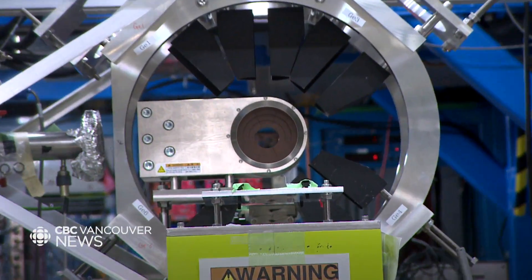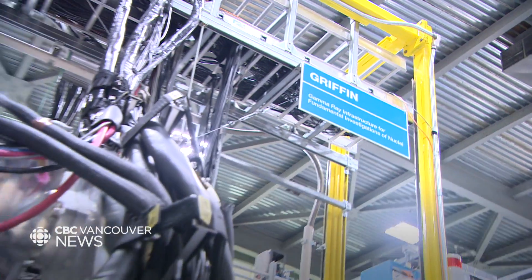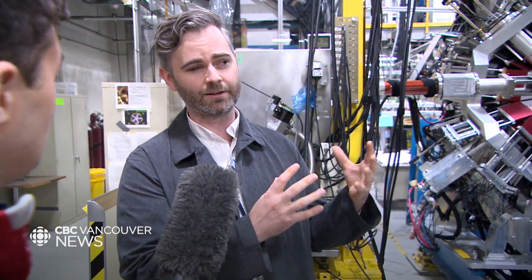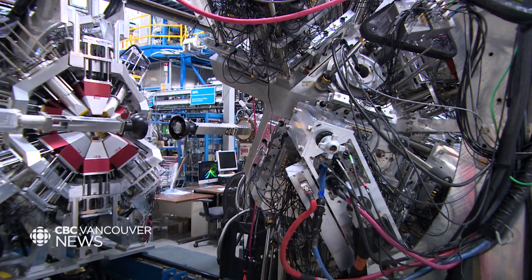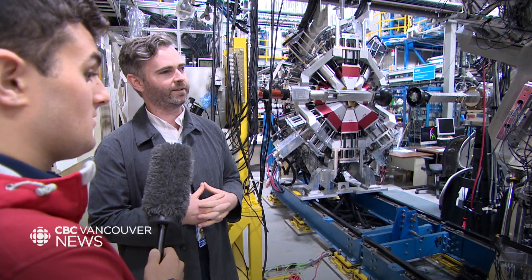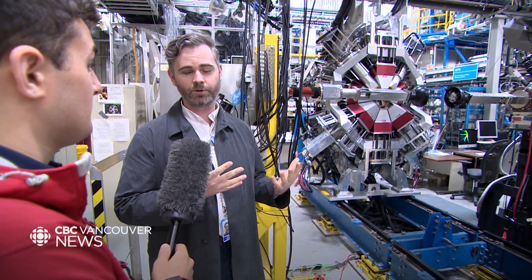GRIFFIN is a convenient acronym for one of the experiments here at TRIUMF — a gamma ray spectroscopy experiment. Kind of like how your dentist uses X-rays to create an image, we use gamma rays from decaying short-lived isotopes to create a spectrum of energy. It uses both the geometry of these gamma rays and their energies to create a gamma ray spectrum, which provides insight into how protons and neutrons bind together within the nucleus. This is interesting because these forces have impact for how elements form within stars, and ultimately how the universe came to be in the first place.